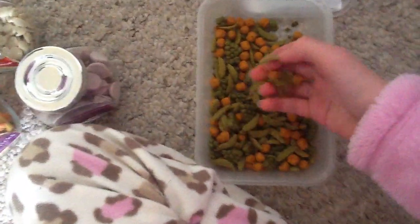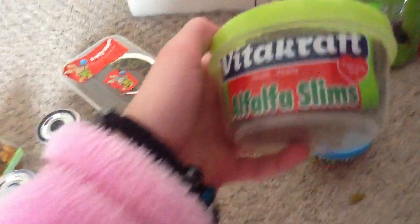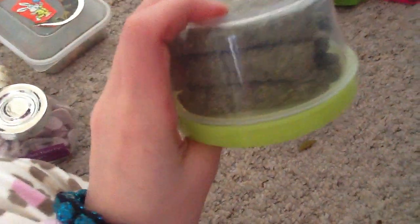We have bananas and oranges and grapes. So that's what's in there. In these two little tubs we have Alfalfa Slims by Vitecraft - Health, Vitality, Feed with Love. They expire on the 11th of 2014. They're quite big, that's why I cut them up.